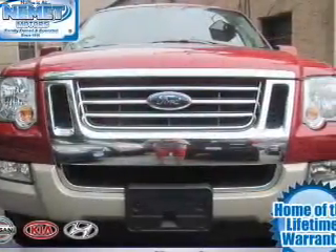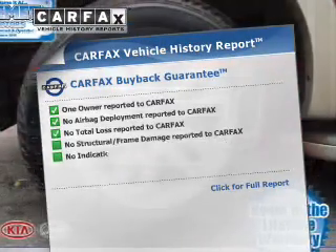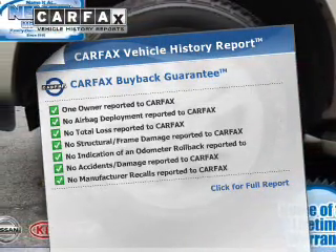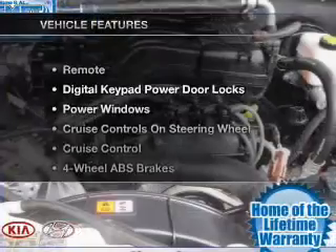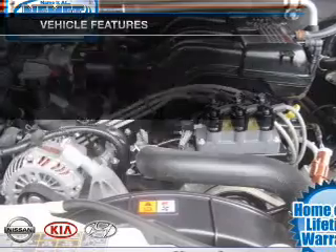You will appreciate the safety feature of anti-lock brakes. An included Carfax vehicle history report allows you to purchase with confidence and the knowledge that your buy was a smart choice. And with these notable features, you won't want to miss out on the opportunity to own this amazing ride.